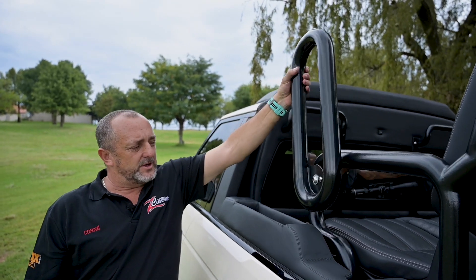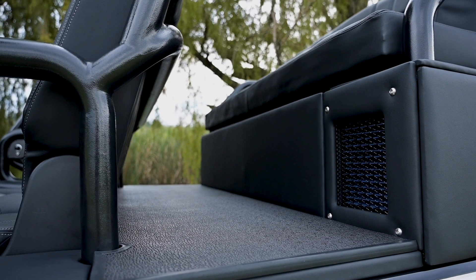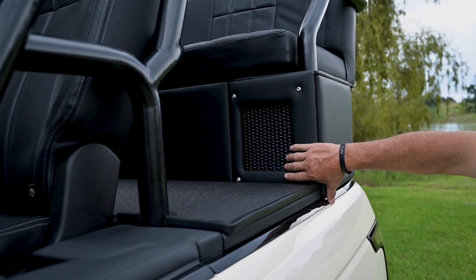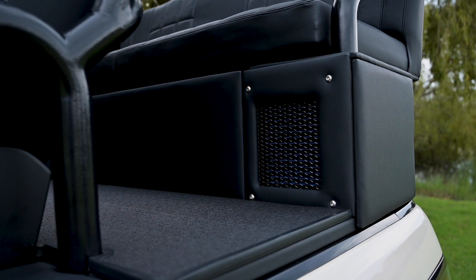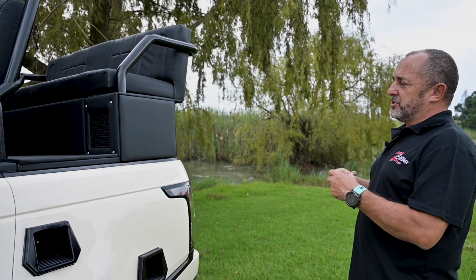What we did was design this unit — you get in and you can just slide it down. When you drive this vehicle, there's a lot of dust entering from the rear, so what we created is, once you start the vehicle, there's a positive pressure system. It sucks in air and pressurizes the whole system at the back, so there's no air coming in — it actually pushes all the air out.